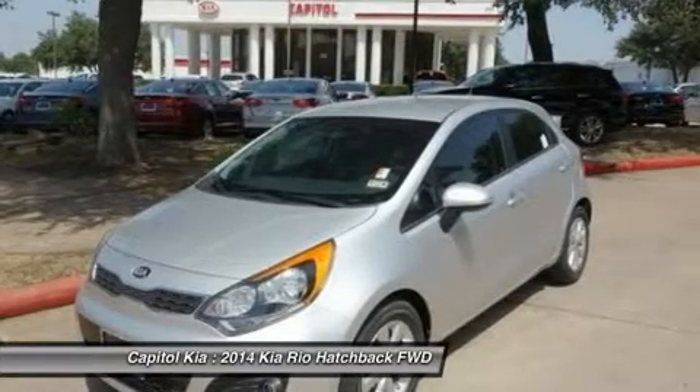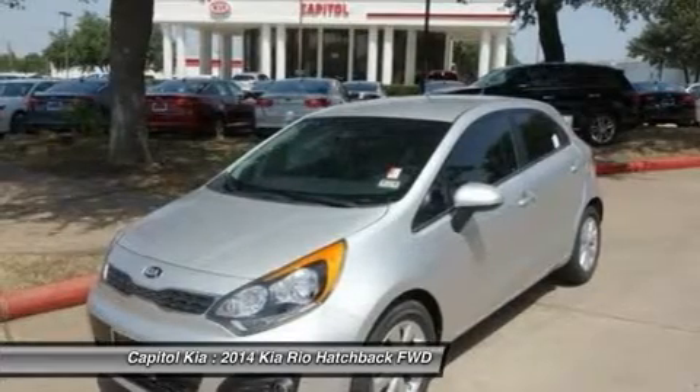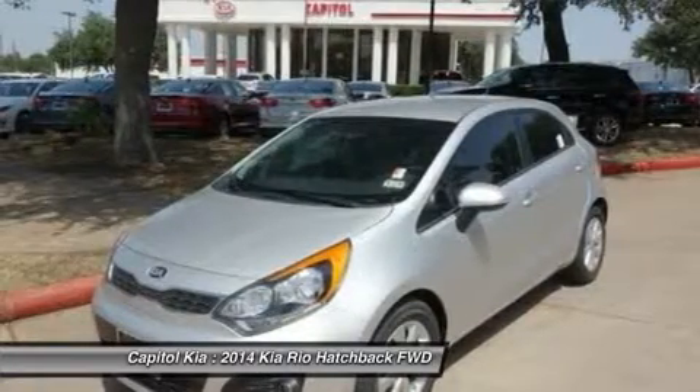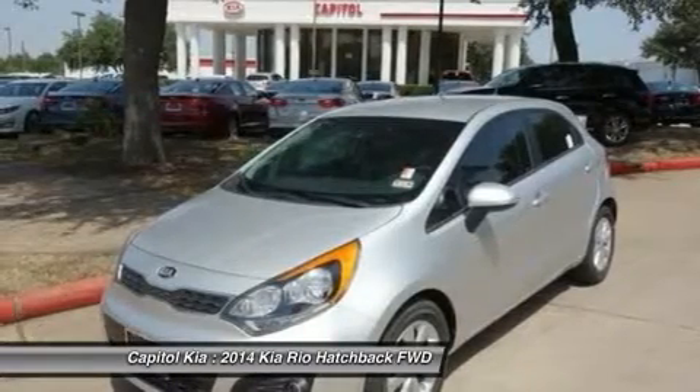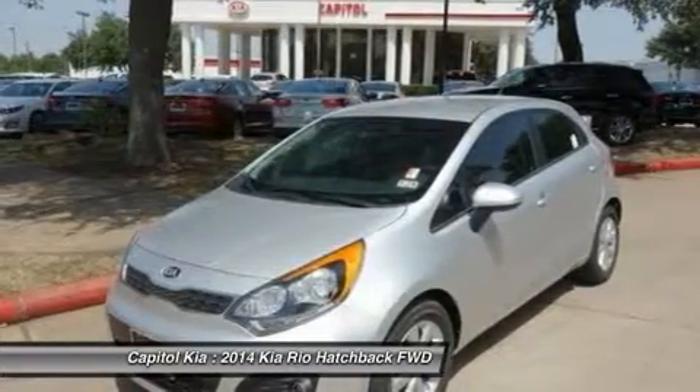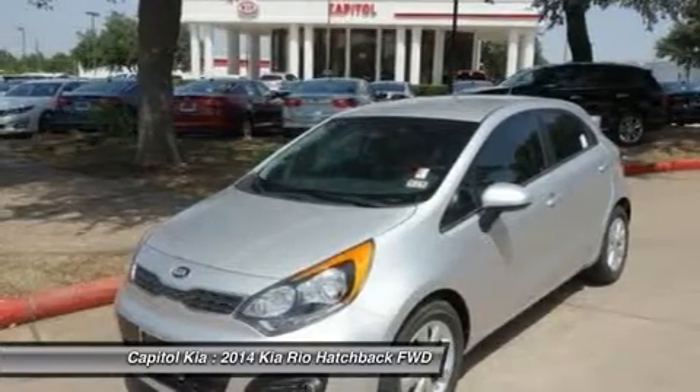Stylish and fuel efficient, it's the perfect vehicle for keeping your fuel costs down and your driving enjoyment up. Based on the superb condition of this vehicle, along with the options and color, this Rio is sure to sell fast.